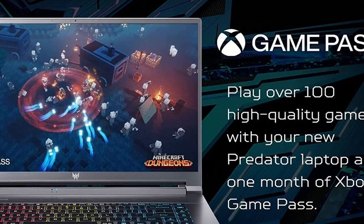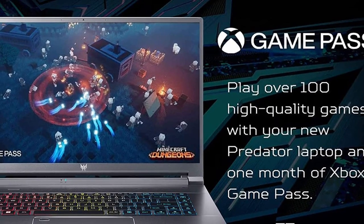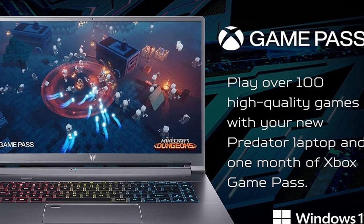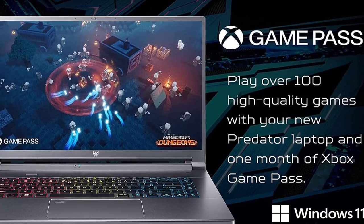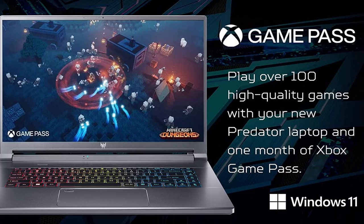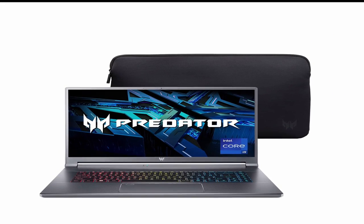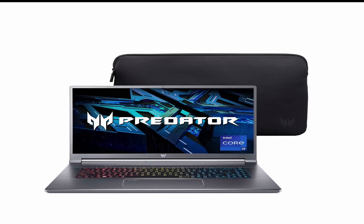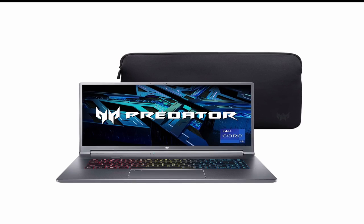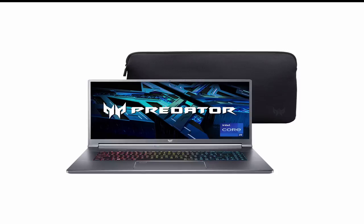The Predator Triton 500 SE also comes with an NVIDIA GeForce RTX 2070 graphics card, giving you the power to run the latest games and software with ease. It has a 15.6-inch full HD display with a 144Hz refresh rate, giving you crystal-clear visuals for an immersive gaming experience. The laptop's thin bezels also give you a more expansive viewing area. Plus, the Predator Triton 500 SE also comes with Acer's advanced True Harmony technology, which provides enhanced audio clarity and realistic sound.